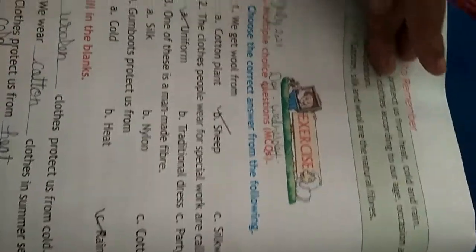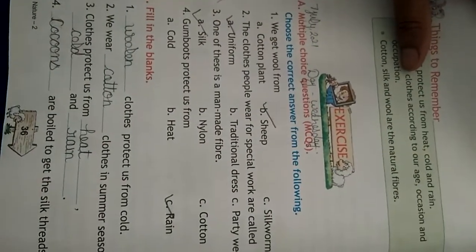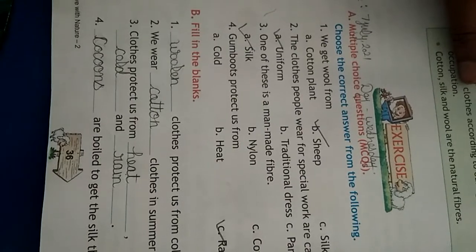The clothes people wear for a special worker are called a uniform. One of these is a manmade fiber — you may see manmade fiber, that is silk. Gumboots protect us from cold, heat, and rain.